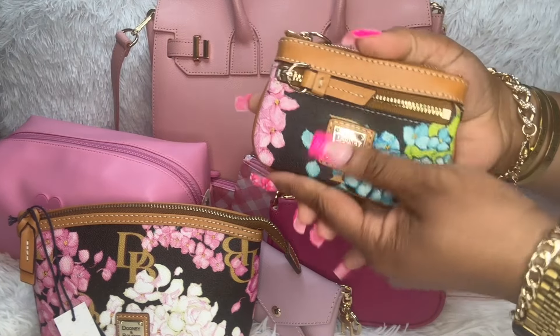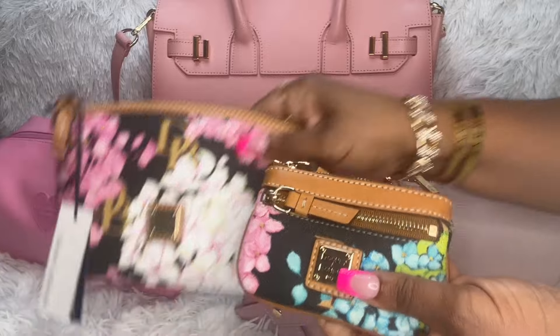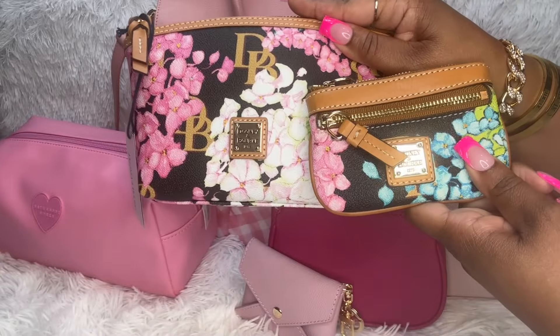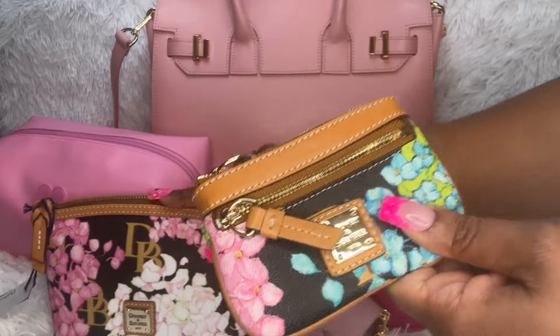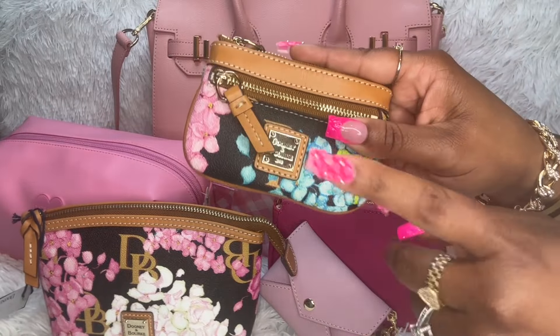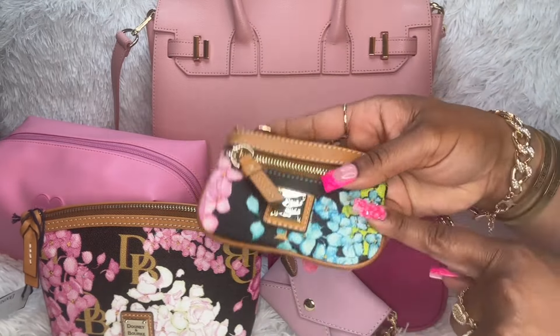This is the matching card case to go with the cosmetic pouch. This one has a little more blue on it, but I like that because I like colors. This is not part of my haul — I've had this for over a year, maybe two.